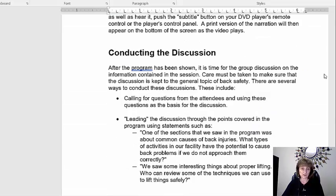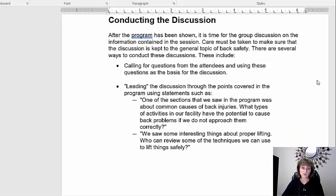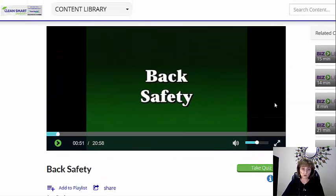And then it goes into conducting the discussion. I feel this is the most important part — you want to have a discussion as you watch this video and you want to get your employees involved. So this document helps you do just that. Now let's take a look at parts of the video.